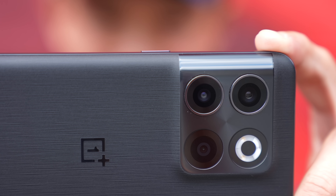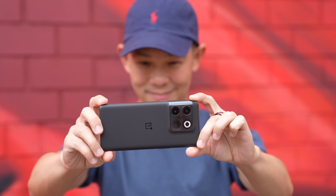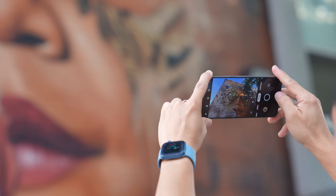The OnePlus 10T doesn't have the Hasselblad logo, which means all the photography benefits from the Oppo and OnePlus partnership with Hasselblad you don't get on this phone. However, that's not to say the phone doesn't have great cameras. You'll see the results in our camera samples, but first let's break down its triple camera system: a wide 50-megapixel Sony IMX766 sensor with OIS, an ultra-wide 8-megapixel with a 119-degree field of view, and a dedicated 2-megapixel macro camera.